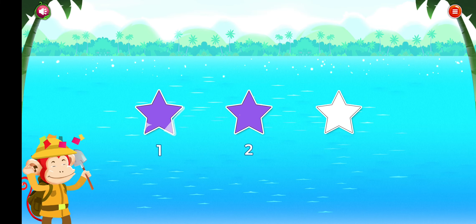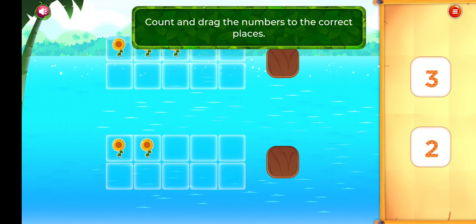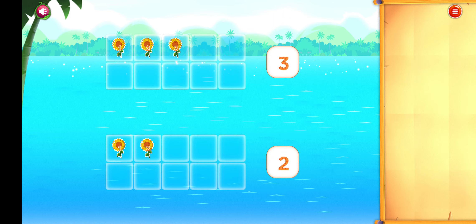Which frame shows three? Three pigs. You're doing great! Which frame shows one? One rose. Great job!